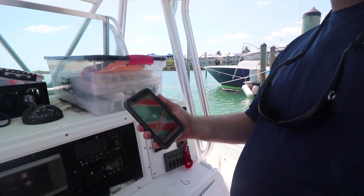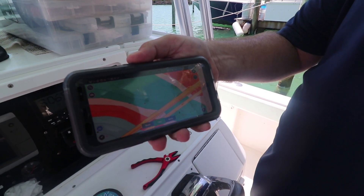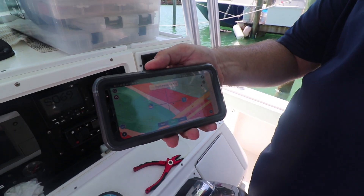We'll go ahead and open that and show you where we were today. We were down here at Hawks Cay and we were fishing at Long Key Bridge, and we used the app and the new feature — the fishing ranges — to highlight some of the areas where we wanted to fish.